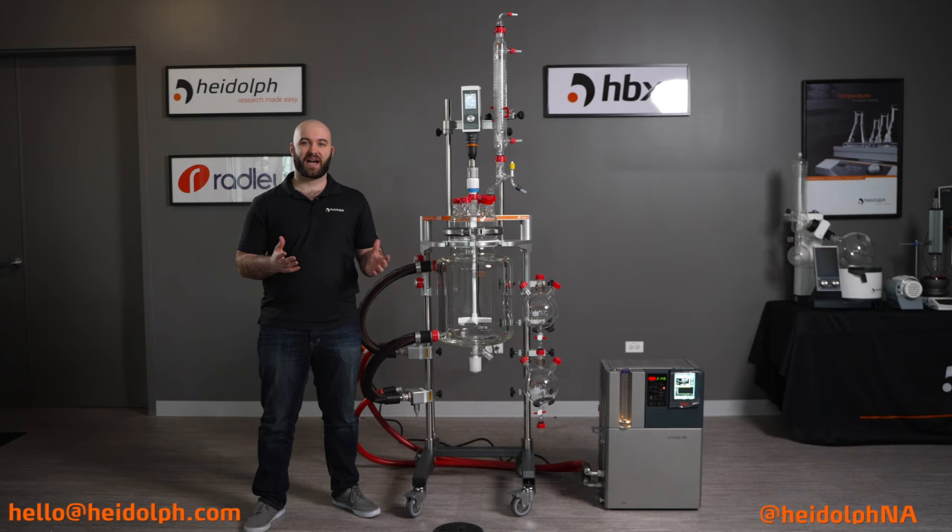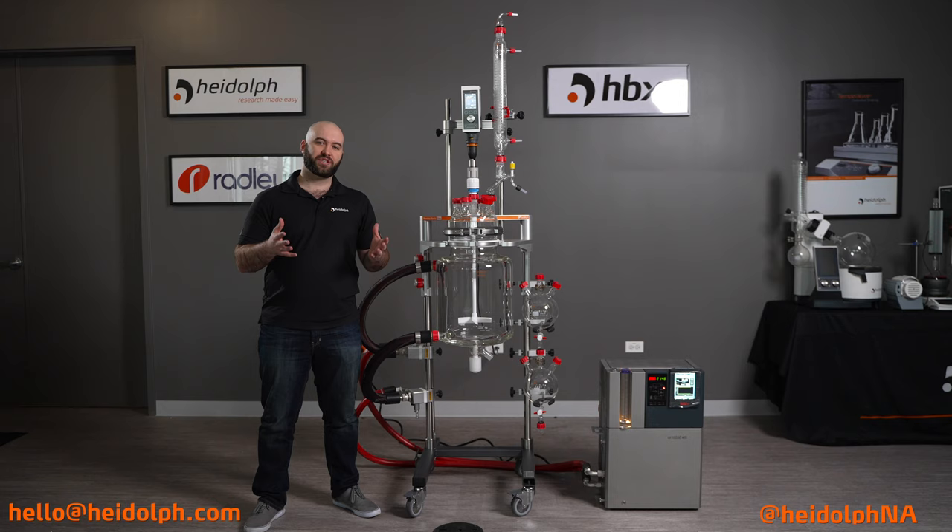Thank you for tuning in to this episode of Ask a Heidolf Rep. Again, I am Nate Kunzer, product specialist from Heidolf North America. If you have any additional questions that you would like answered, feel free to reach out to hello@heidolf.com, or reach out to us on our social media at heidolf.na. Thank you.